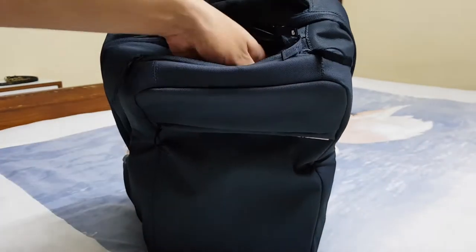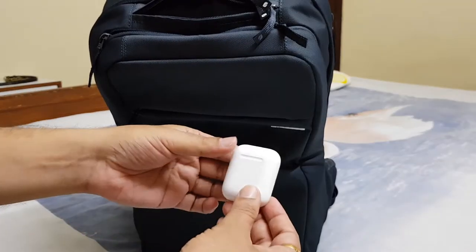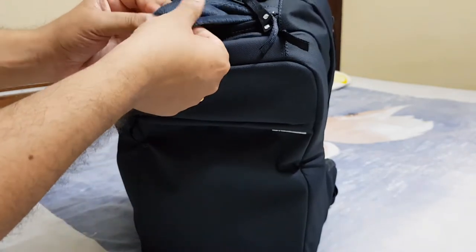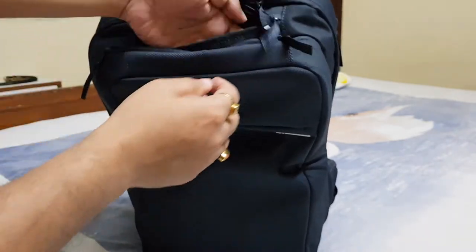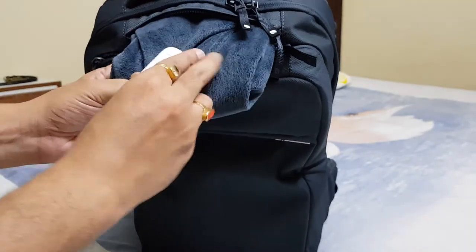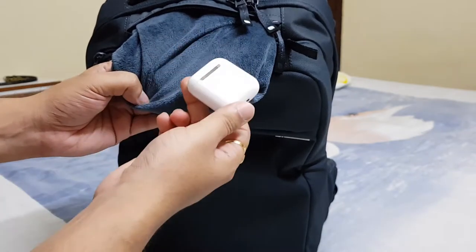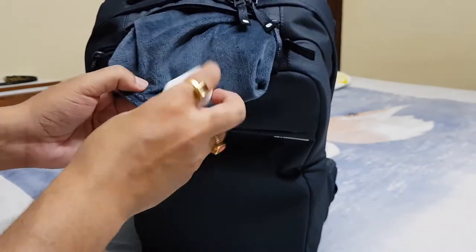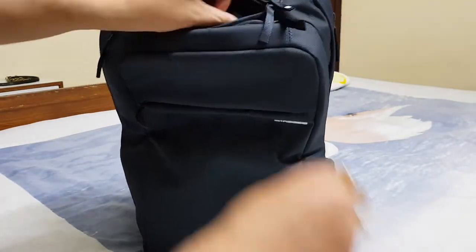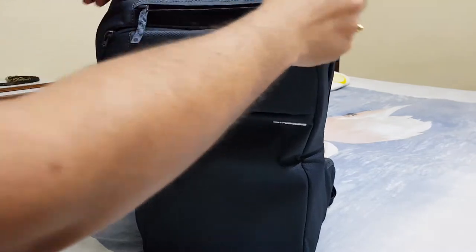Inside this small compartment I have my Samsung earphones. I'm not currently using EKG earphones, but I'm also keeping my Apple AirPods here because the material is very soft. You can see this material is very soft, so the AirPods are not going to get scratched.